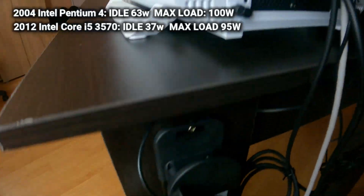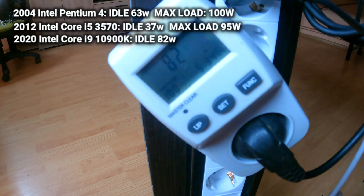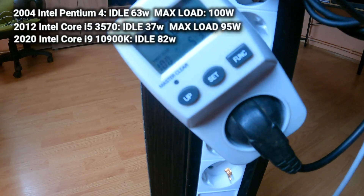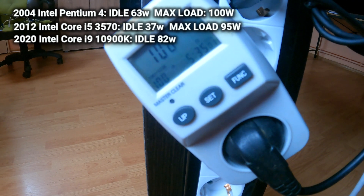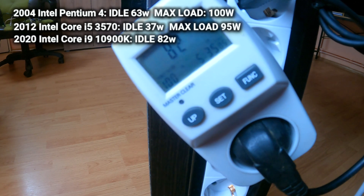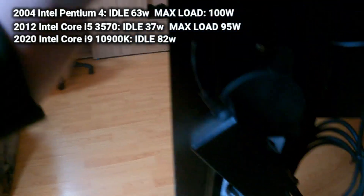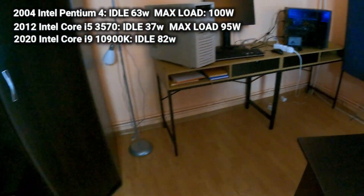Let's try another reading — what do you think, guys? It went under 100 watts! 82 watts, 79 — the software is still loading but 82 watts for such a beast on idle, can you imagine? This is absolutely amazing.